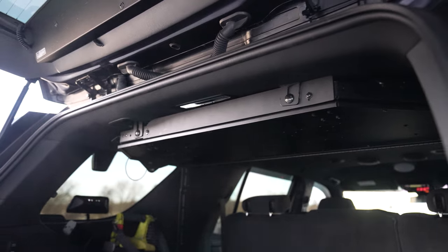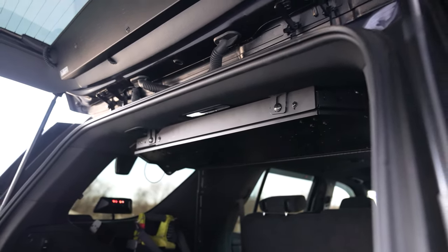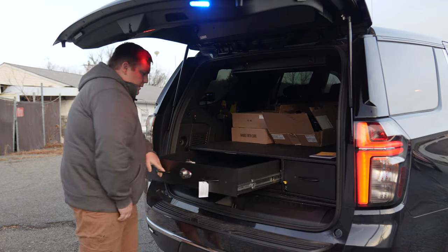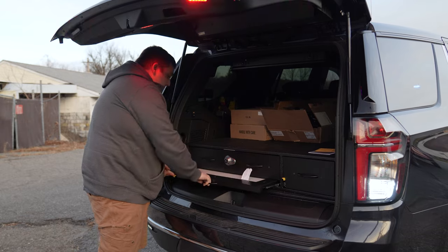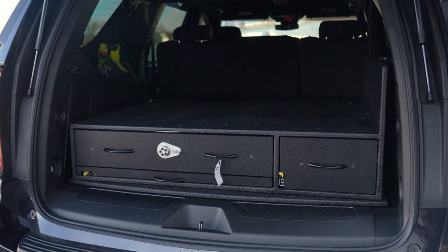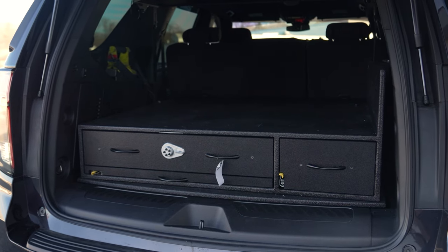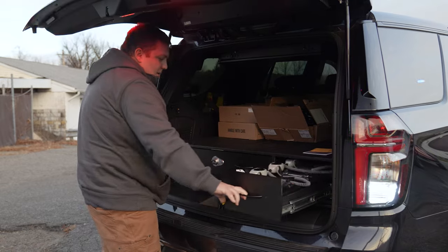We have our loft for weapon storage to keep it up and out of the way. We've got a secure parts drawer, a very slim command board, and we designed a custom cabinet for the radios to keep them tucked in and out of the way.